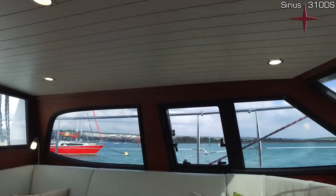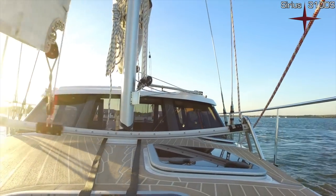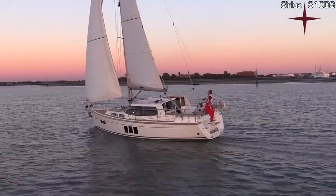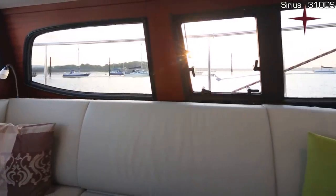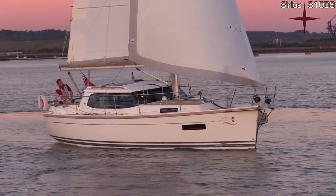Welcome on board our Sirius 3.1 ODS. I'm Torsten Schmid, the owner of Sirius Yachts, and I'm going to show you around this boat. If you haven't come across our Dexalun concept, it might redefine your way of thinking about living on board and sailing a boat. If you haven't seen our 30-foot boat, I'm pretty sure there are a lot of surprises for you. So let's have a look around.